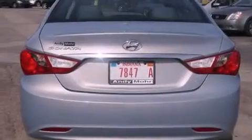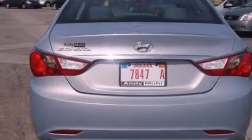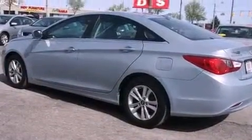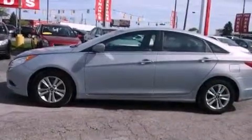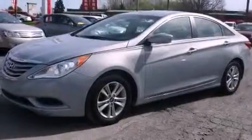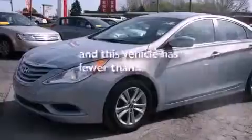Features include alloy wheels, a low tire pressure indicator, traction control and stability control systems, a CD player, a security system, privacy glass, an anti-lock braking system, dual airbags, air conditioning, and this vehicle has less than 30,000 miles.